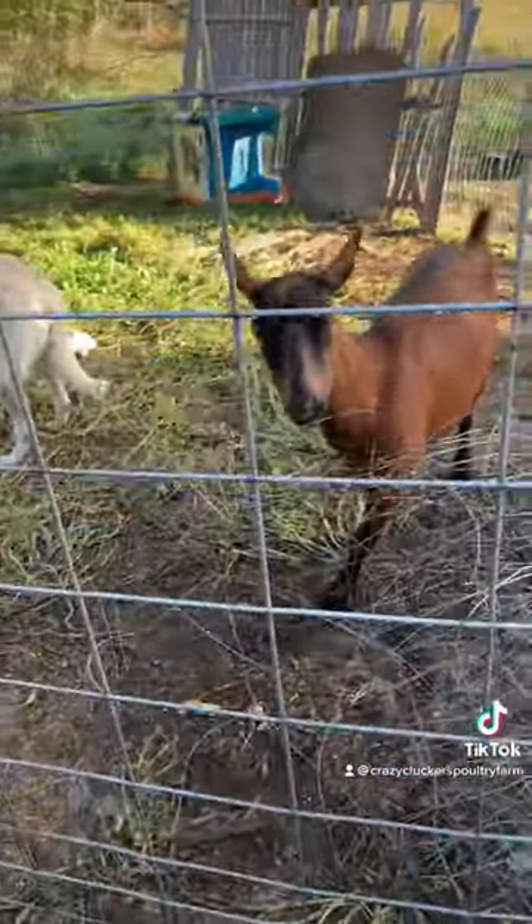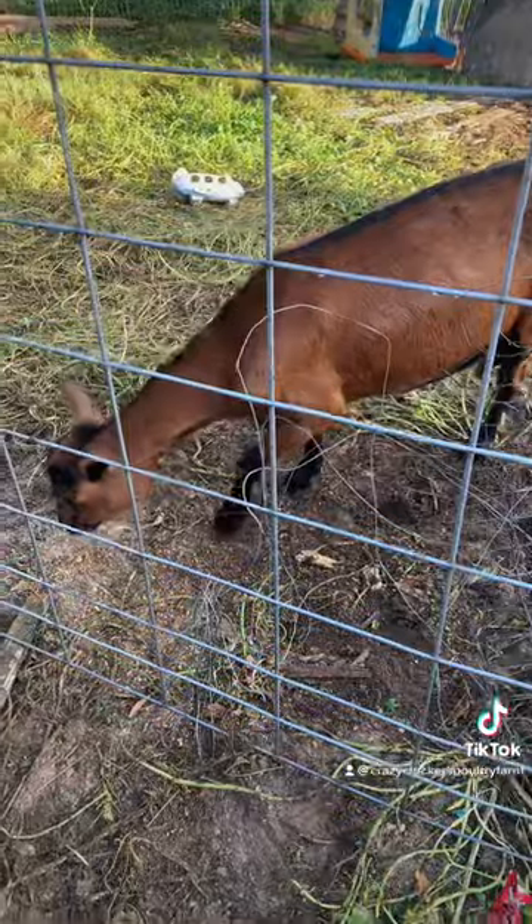Had to take her food away because sassy Gwen here was trying to get in and eat her food. Sassy girl.